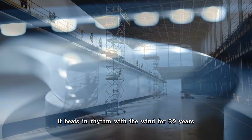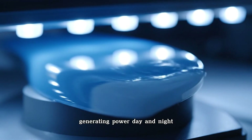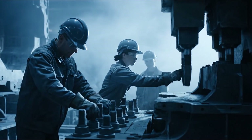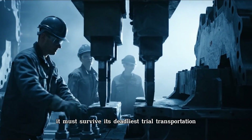The nacelle is both brain and heart — if it fails, the turbine dies. But built right, it beats in rhythm with the wind for 30 years, generating power day and night. But before it can breathe life, it must survive its deadliest trial: transportation.